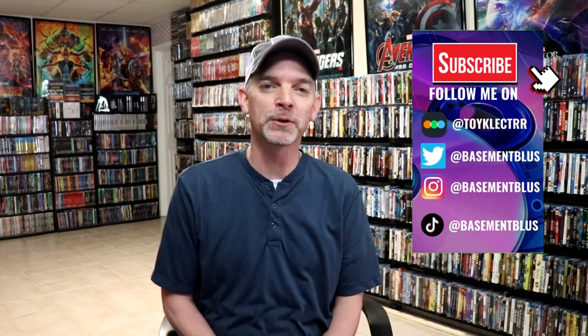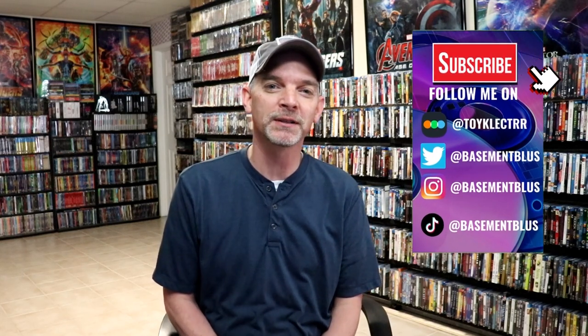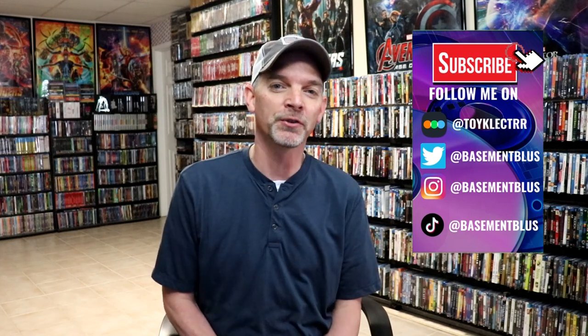Hey, Tony here. Today I wanted to take time to go over the 10 limited edition reissued steelbooks that are coming out on September 27, 2022. This will give everybody an opportunity that missed out on these a chance to purchase them from Amazon, which I think is a great thing. I'm going to show you the steelbooks so you'll get an idea of what they actually look like, because I was able to purchase these when they were first issued. I'm going to do these in alphabetical order.